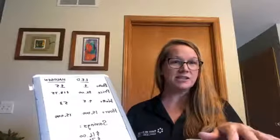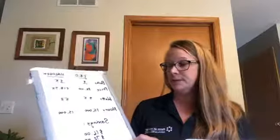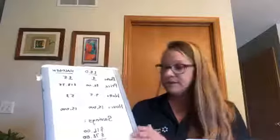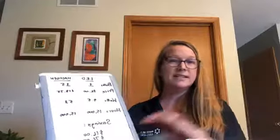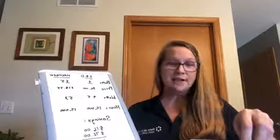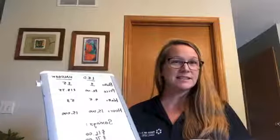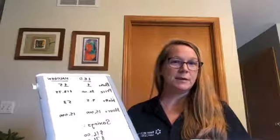15 halogen bulbs at a thousand hours each equals 15,000 hours total. So in terms of savings, on purchase price alone — comparing one LED to purchasing 15 halogens — you're already saving about $16. So great savings right up front from just the pure bulb replacement.